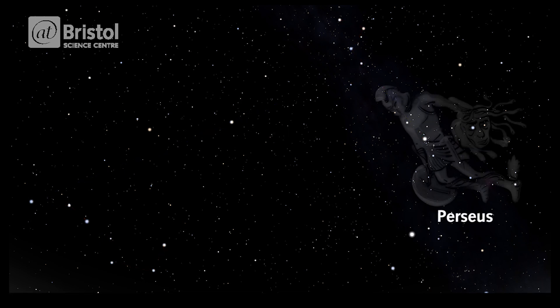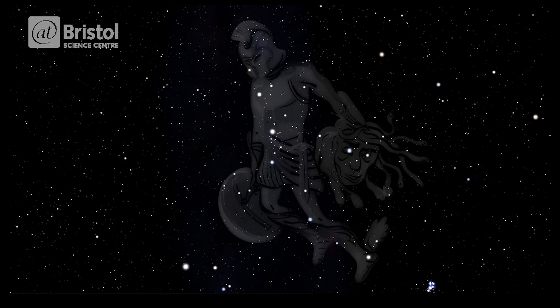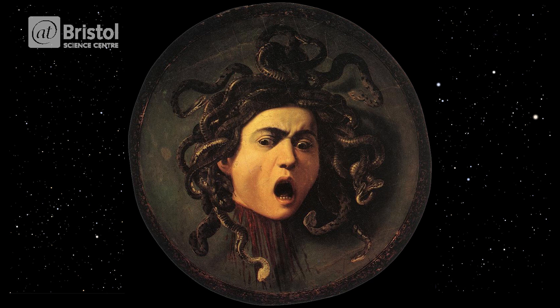From here you can imagine the rest of his torso, head, arms and legs, as well as a second head being held in his left hand. Fans of Greek mythology will recognise this as belonging to Medusa the Gorgon, a monster so fearsome she could turn someone to stone just by looking at them.